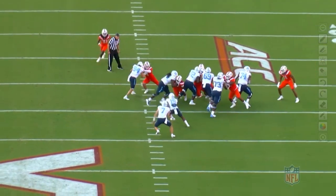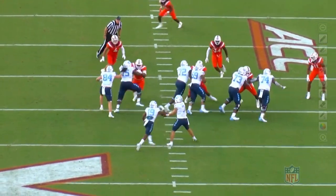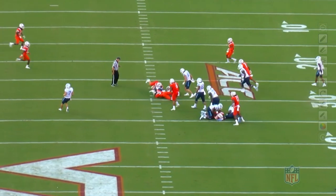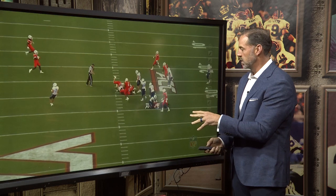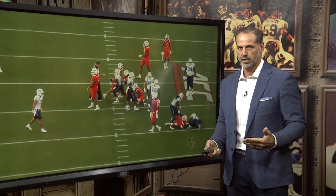He gets good movement right here on this backside defensive end. Watch the finish — that's what you like right there. That's what you want when you're drafting a guy in the third round. You want him bringing that tenacity, that finish. You don't want to hurt your fellow offensive lineman, but that kind of attitude and toughness is what the Giants liked when they saw Josh's film.